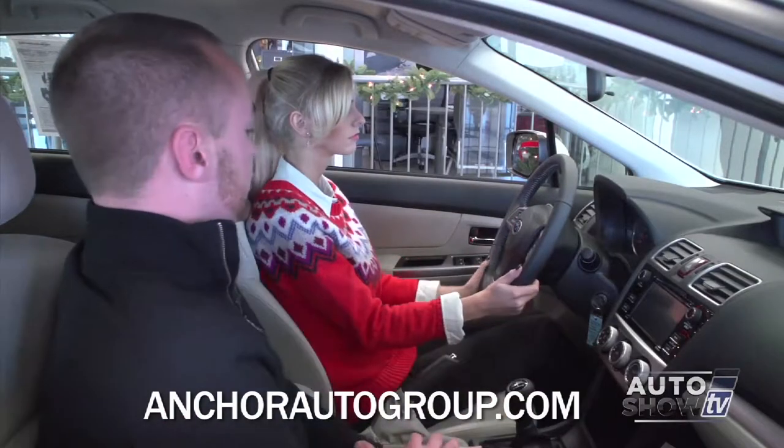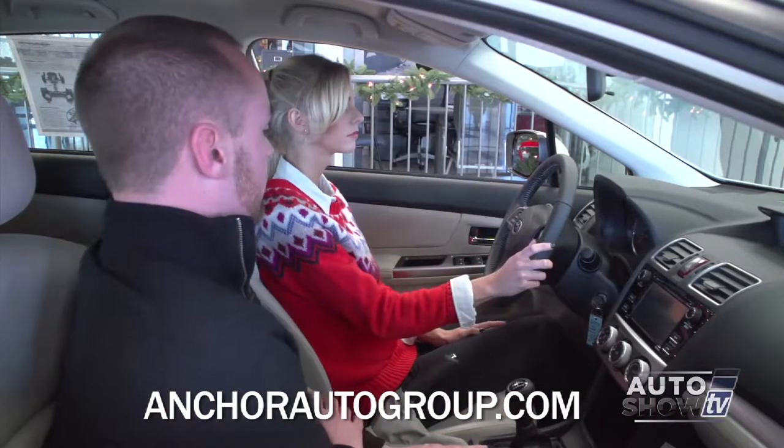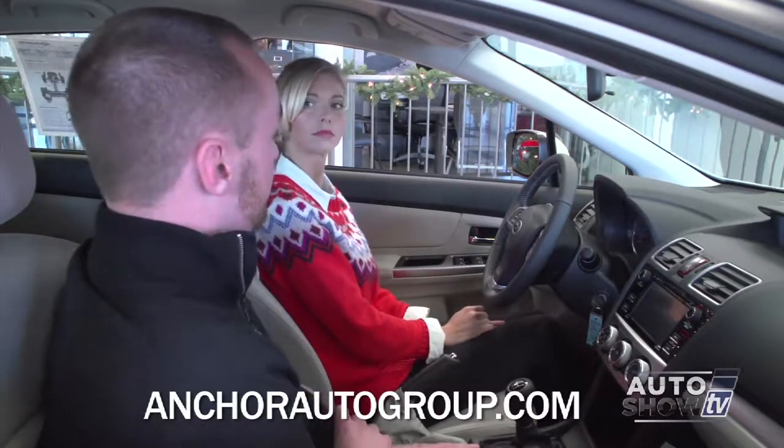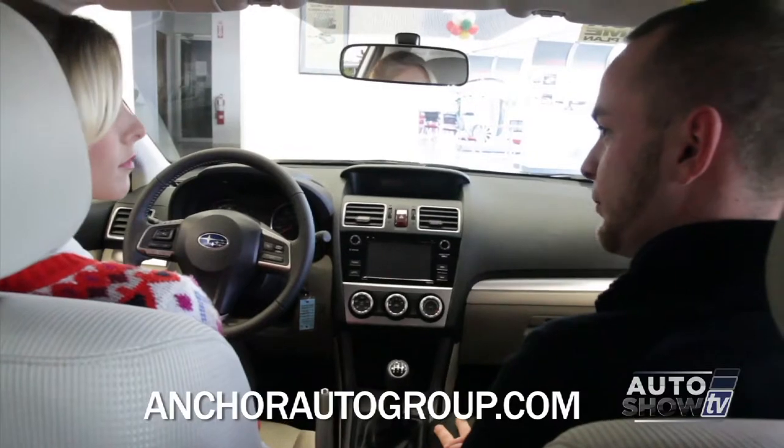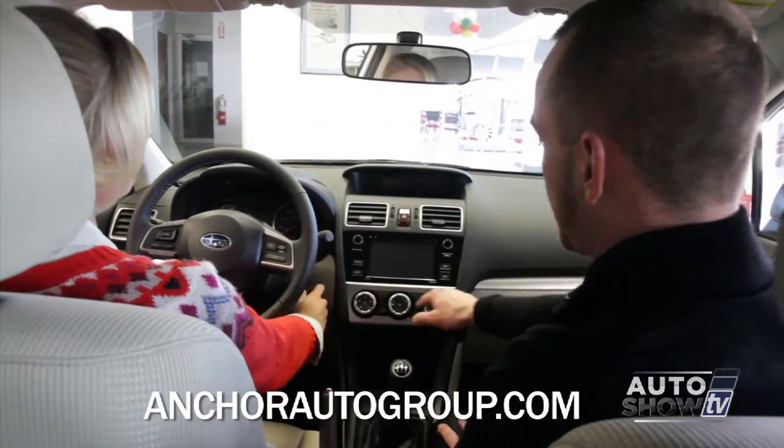On the right side, of course, your cruise control. And your Bluetooth is standard. What changed dramatically for 2015 is the radio. The radio is the infotainment center. It's full touchscreen, and then you've got your shortcut buttons on the side.